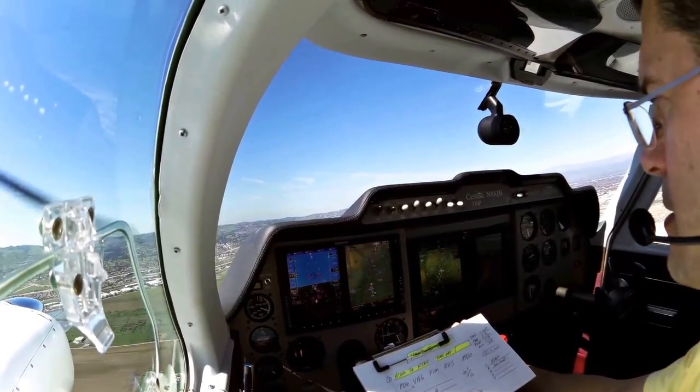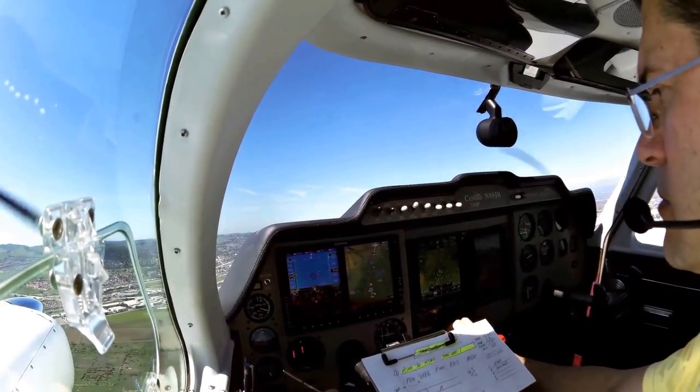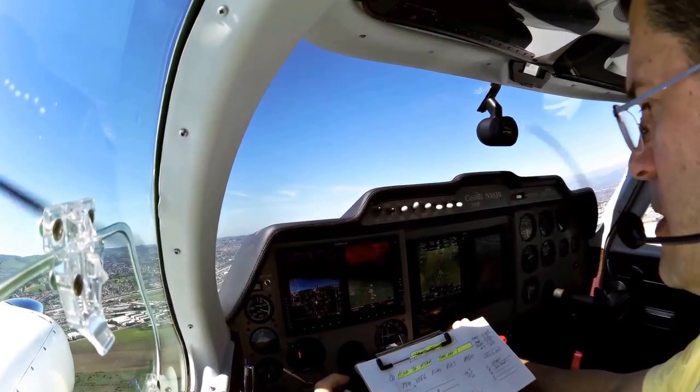Cessna 2 Sierra Romeo, runway 26L, cleared for the option. Cleared for the option, 26L, 2 Sierra Romeo. November 8 Julia Bravo, contact SoCal departure. Julia Bravo, so long.